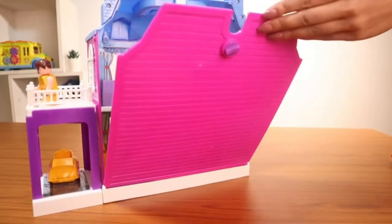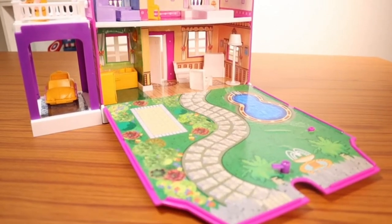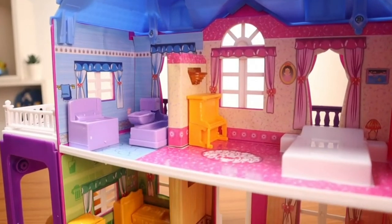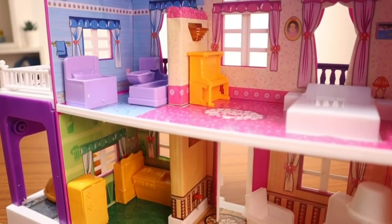The best part is the rooms light up just by pulling out the strip from the lamp. You can put the strip back to turn off the light. It even comes with stickers so it engages your child with decorating it as well.